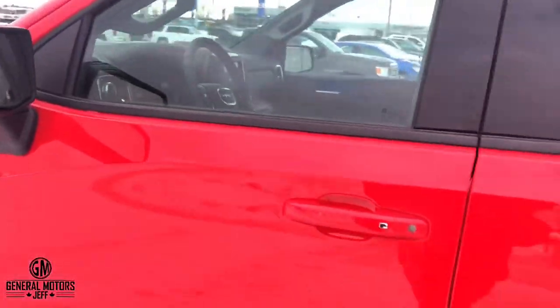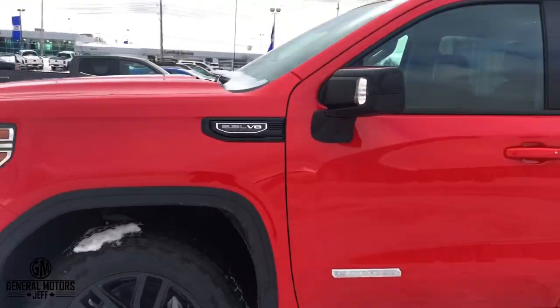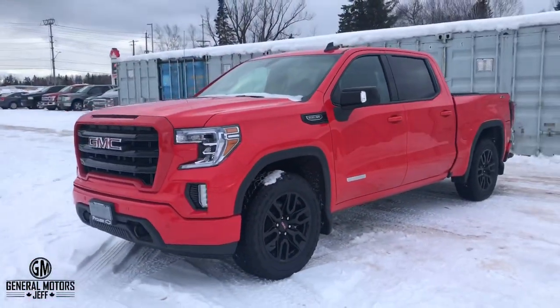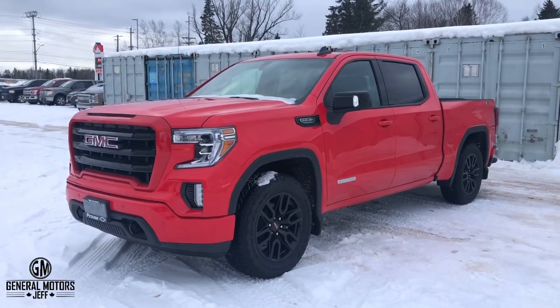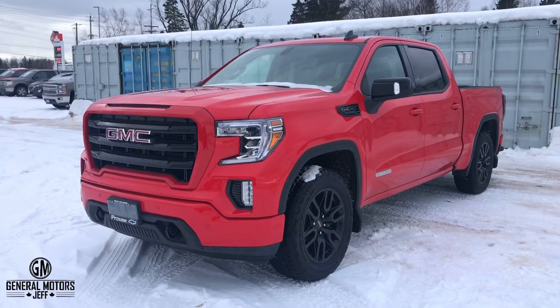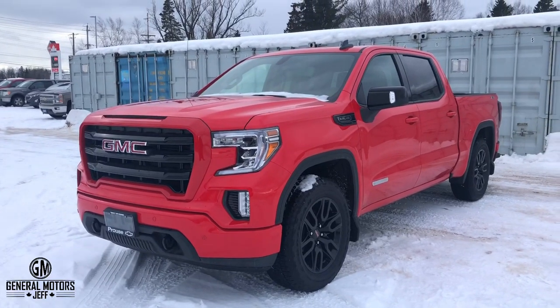So that is basically it right there in a nutshell — that is what makes the GMC Sierra X31 package. Again, similar to the Z71 in a Chevy, but it's called the X31 in the GMC. As always, if you have any questions with this, never hesitate to call, message, or email me. Thanks for watching.